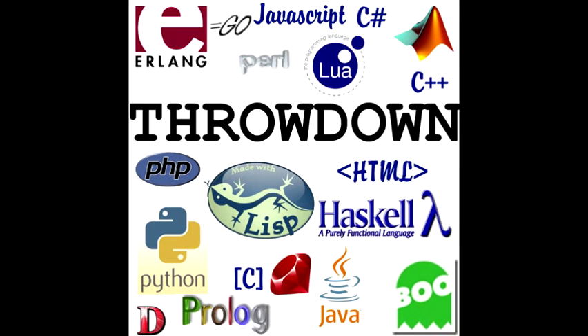Hosting provided by HostTornado. They offer website hosting packages, dedicated servers, and VPS solutions. HostT.net. Programming Throwdown, Episode 15, Lua.